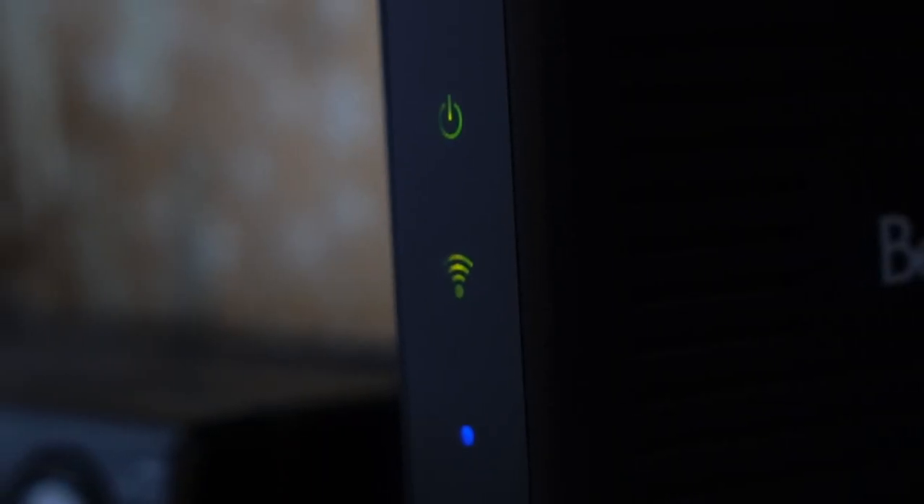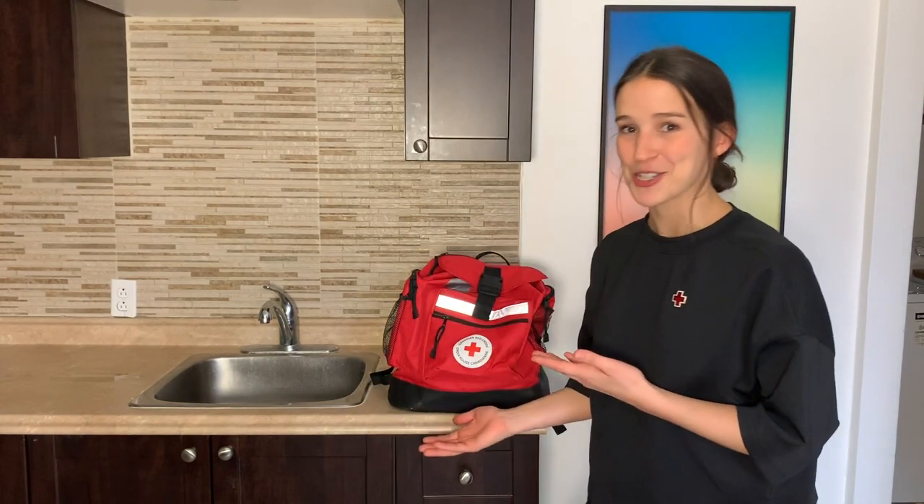When food starts to defrost, it generally needs to be thrown out. When in doubt, throw it out. Third, I would gradually turn on my appliances and electronics to avoid damage from a power surge. Finally, I would go outside to check for any signs of damage or danger around my house. Be ready for an emergency like a power outage — get an emergency kit.